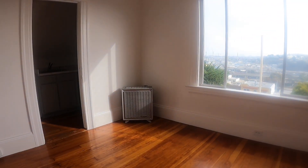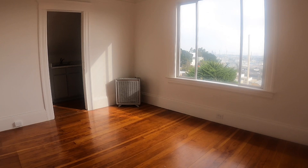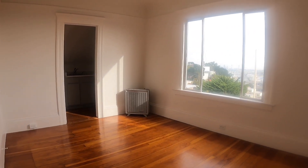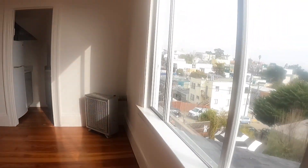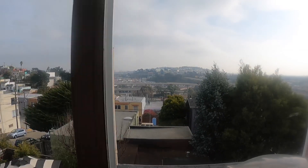Here's the living room. Beautiful views from this room, and it faces south, so there's a lot of sunlight throughout the day.